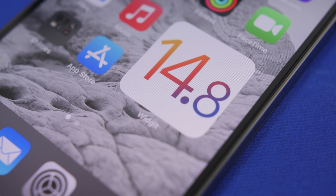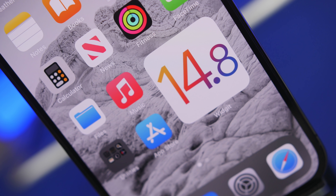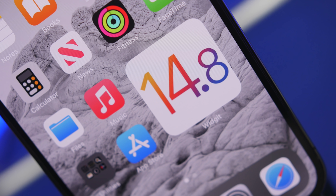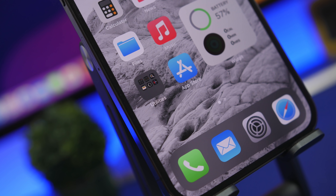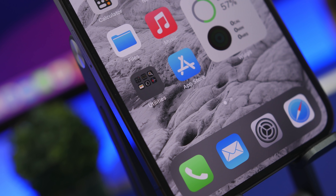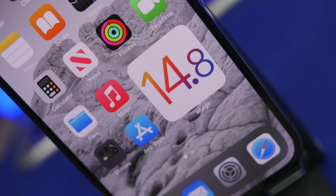Hey, what is going on everyone, this is AR Reviews back with another video. Today we're talking about iOS 14.8. Yes, you heard that right — 14.8. We thought Apple was done with 14.7, maybe expecting 14.7.1, but not iOS 14.8. But it looks like it is coming, and it is a really important update that you will get on your device pretty soon.